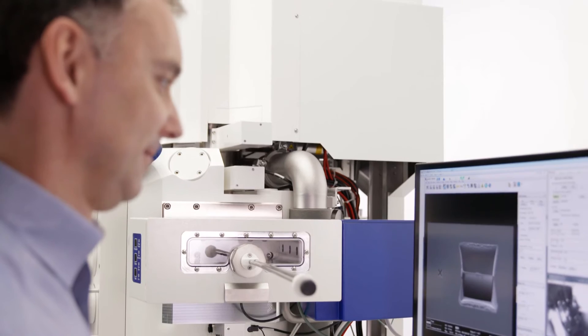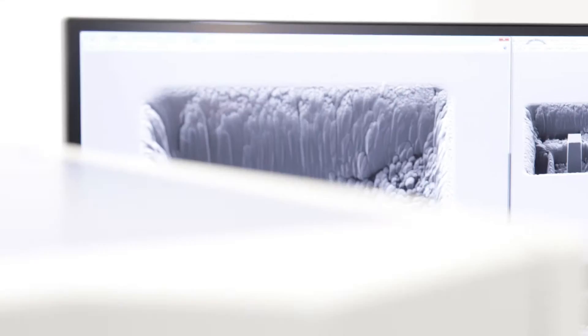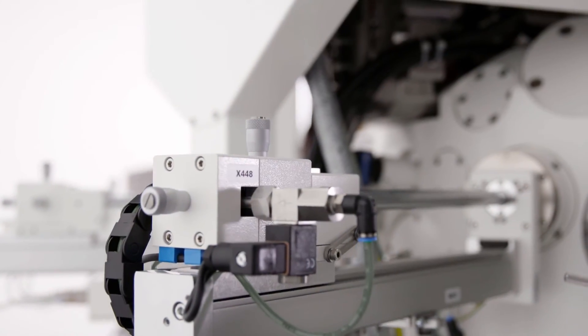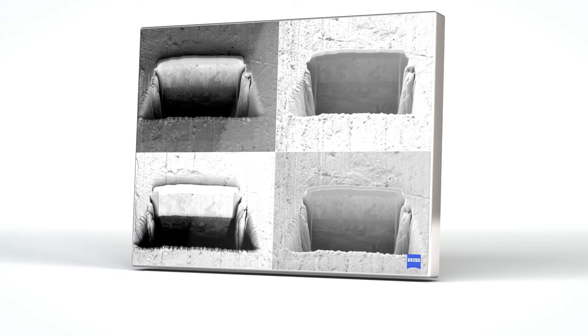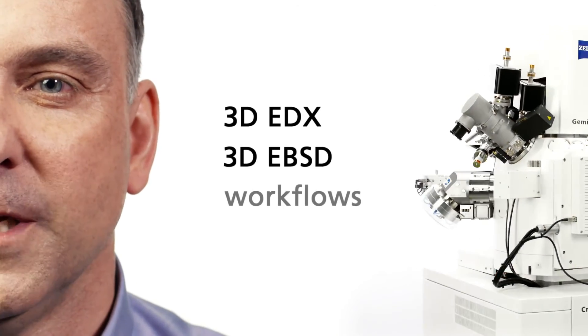Crossbeam 550 with its large chamber and airlock allows you to investigate samples with diameters of up to 200 mm. Furthermore, you can use a multitude of analytical and imaging detectors simultaneously for your experiments, for example in 3D-EDX and 3D-EBSD workflows.